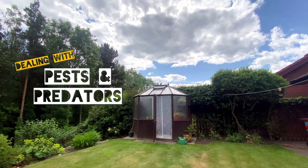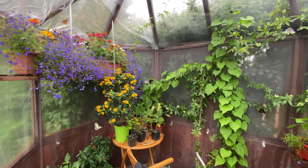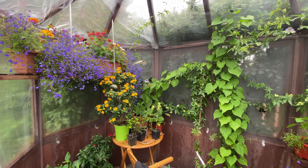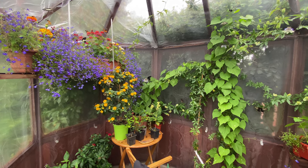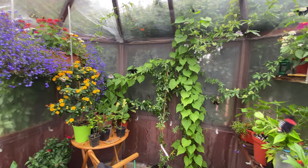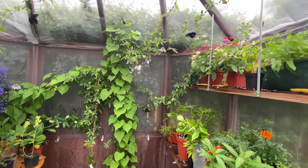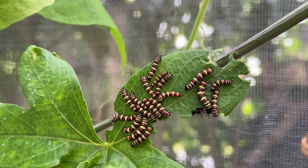Once you've set up your greenhouse, you're going to attract pests and predators. Some will attack the butterflies at their various stages, and others will go after the plants. You won't be able to spray or use any kind of chemicals to deal with these problems, because there is a risk that this will also kill your butterflies, so you have to look for alternative solutions.